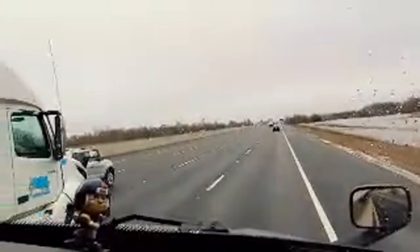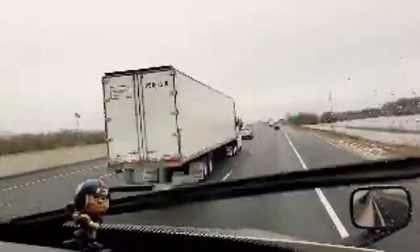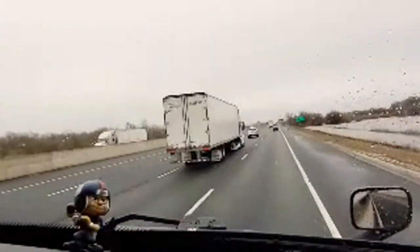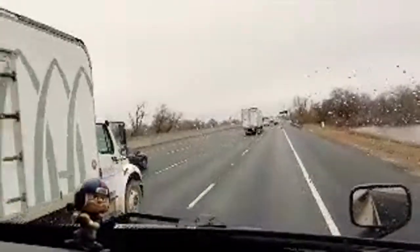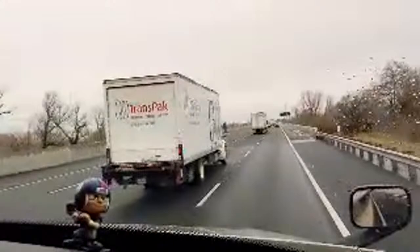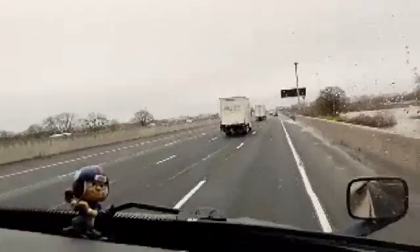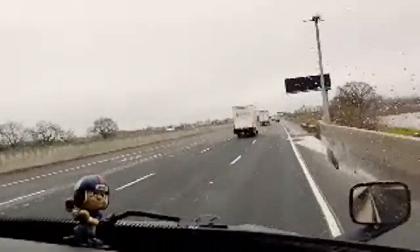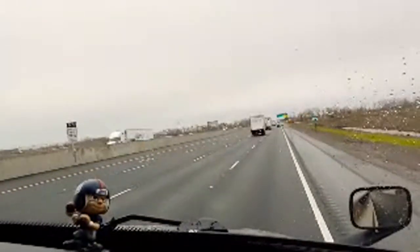My problem is that by the time we make it over to that area, traffic is going to be ugly. This load doesn't deliver until one o'clock tomorrow. I would just be burning my hours to get to Fontana and then have to get up in the morning. We should have about six hours — add that to the five we've got and that's an eleven-hour day, a full day.